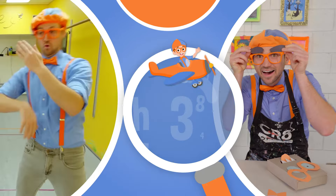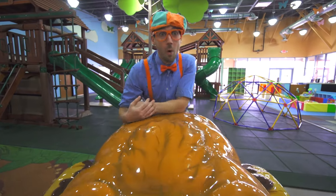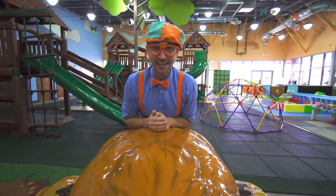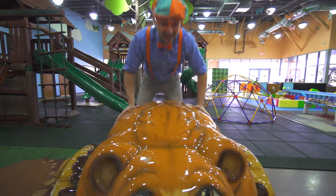So much to learn about, it'll make you want to shout with me! Oh, hello! Look at where we are! Today we are at Kids Time Indoor Playground in Las Vegas, Nevada. This is going to be fun!